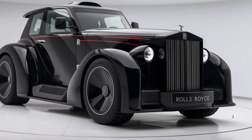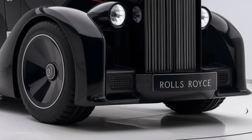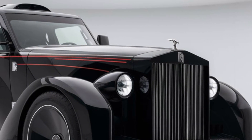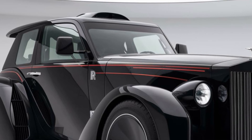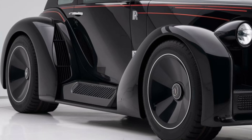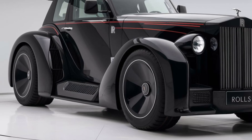Welcome back to the channel everyone. Today we're diving into the highly anticipated 2025 Rolls-Royce RB tractor. This machine has been making headlines in the farming world for its incredible blend of power, luxury, and cutting-edge tech. In this video we're going to break down the tractor's exterior design, its impressive performance, the top-notch safety features, pricing details, and some suggestions for potential buyers.